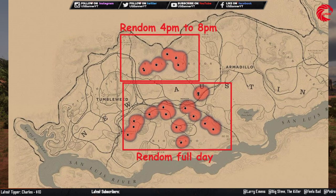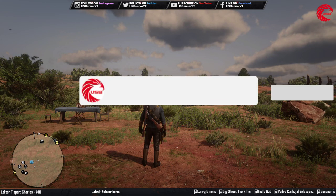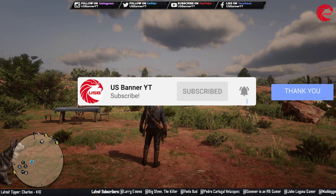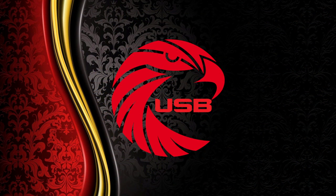If this video helped you out, don't forget to give me a thumbs up and subscribe to the channel because I upload every day — locations for Madam Nazar and daily challenges and their location for every day. Thank you guys for watching, see you in the next episode. Till then, take care of yourself and stay happy.